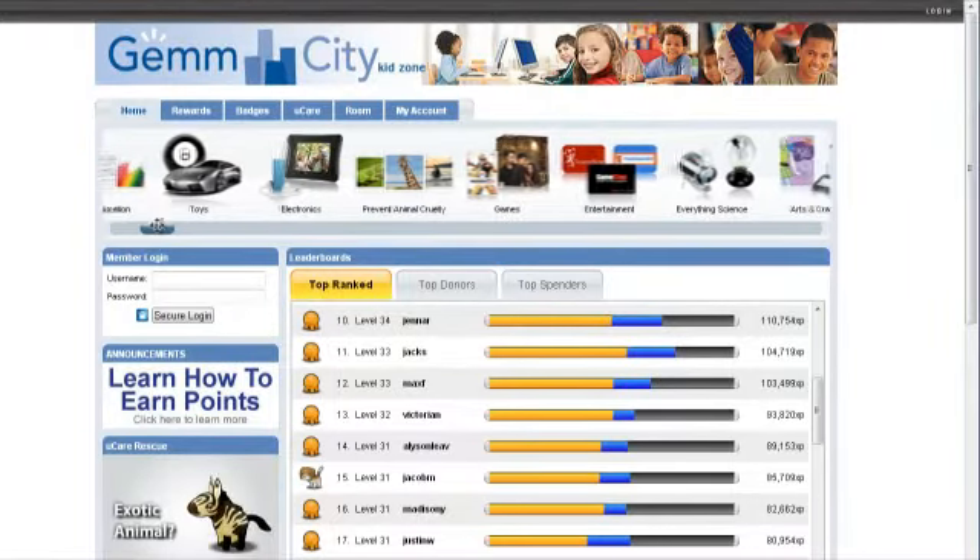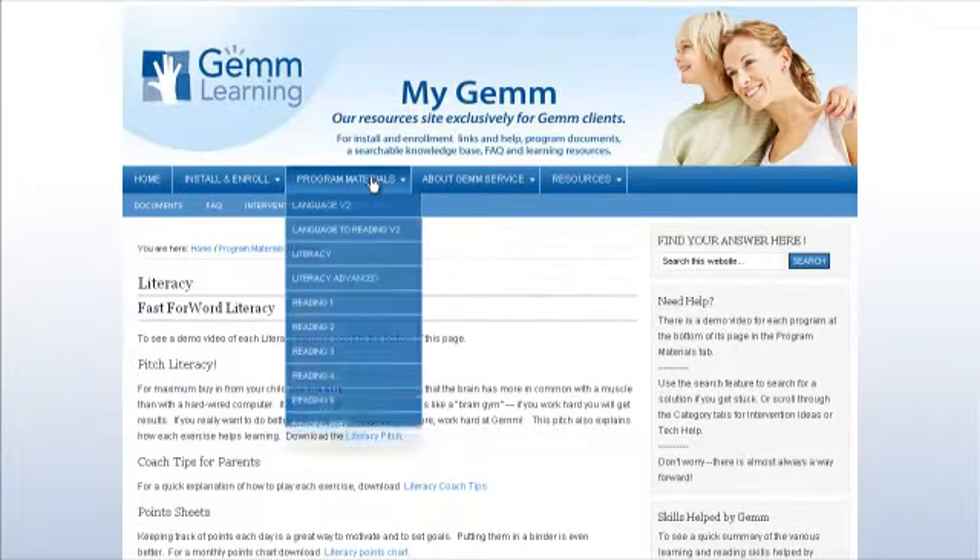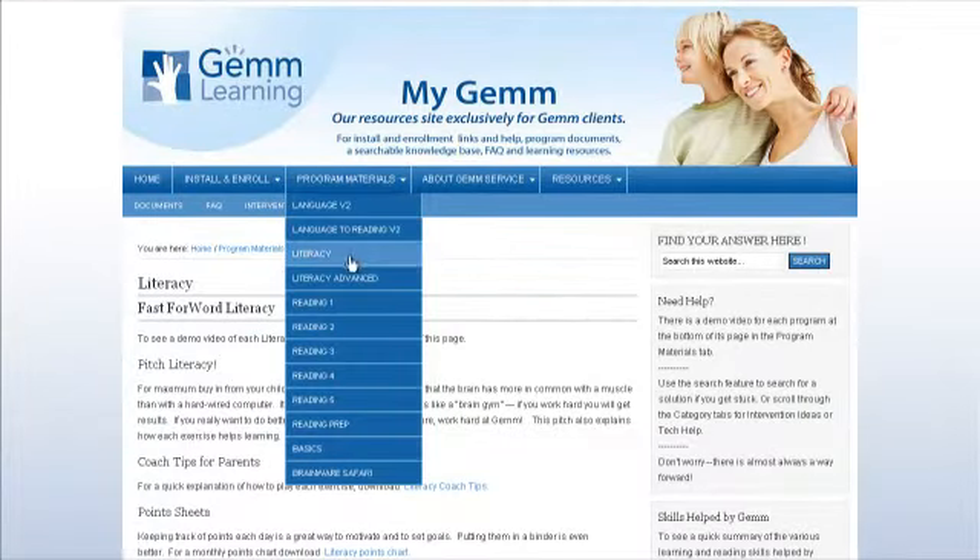Data uploads automatically after each session to GEM where it is reviewed by an educational professional. To motivate students we have rewards at gemcity.com. We also have MyGEM, which has support materials and demo videos.